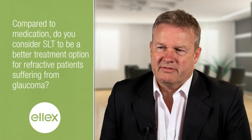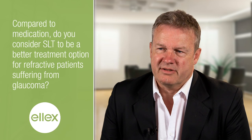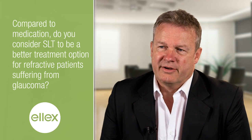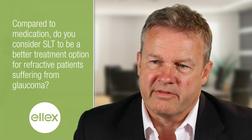Being a refractive surgeon, I always prefer SLT just to get patients rid of medications. All those eye drops you put in the eye are not good for the surface, and in the end the surface is important for the quality of vision.